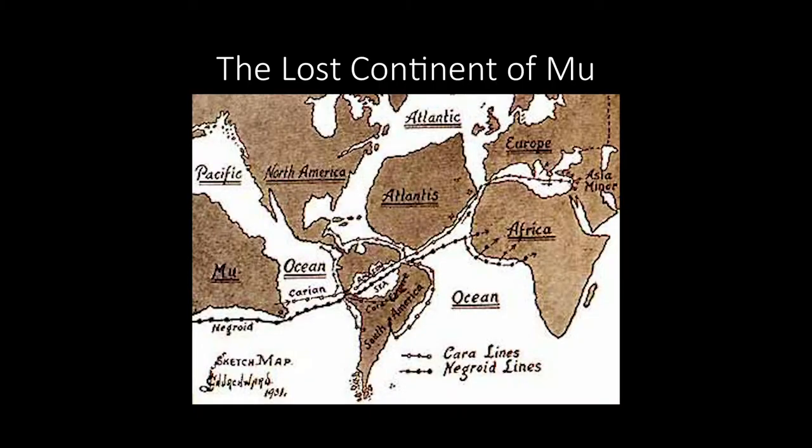One other theory that teeters between myth and science is the argument that the Philippines was part of a lost continent of Mu. If you are aware of the legend of Atlantis, supposedly there is another continent in the Pacific called Mu, which came crashing down and was lost to the sea forever. And the Philippines is one of those which remained of Mu.